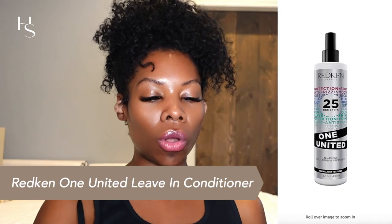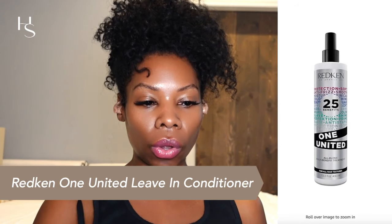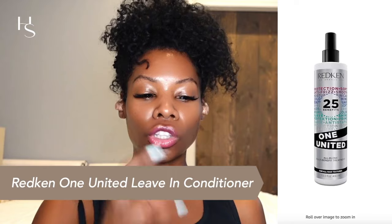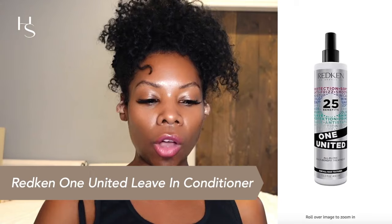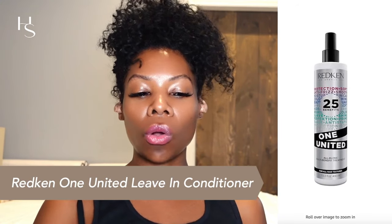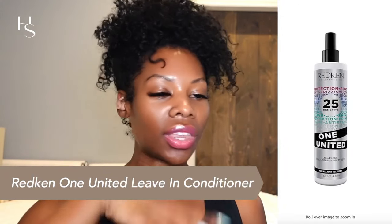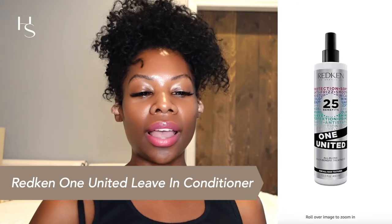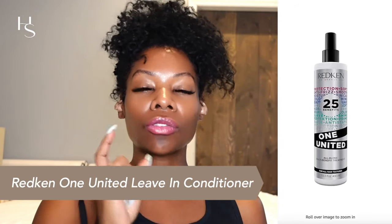The next one is the Redken One United All-In-One Multi-Benefit Treatment. It has hydrolyzed keratin, silk, and argan oil. Keratin is protein, so it's going to strengthen your hair and protect it from heat damage. Hydrolyzed silk helps keep the hair smooth and conditioned. Argan oil has fatty acids and vitamin E to moisturize, and altogether this is going to reduce frizz. It's basically a leave-in conditioner that you apply right before you style.